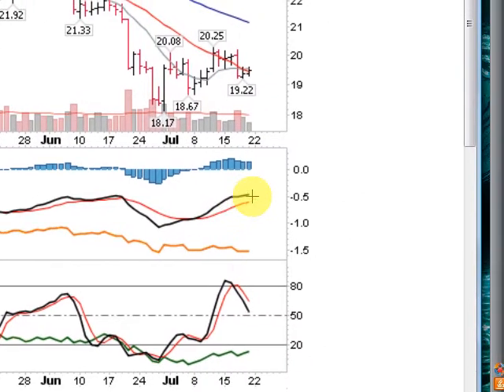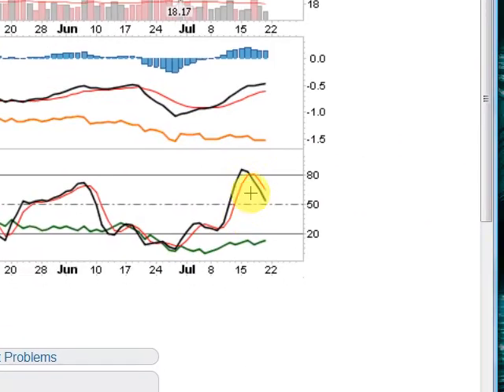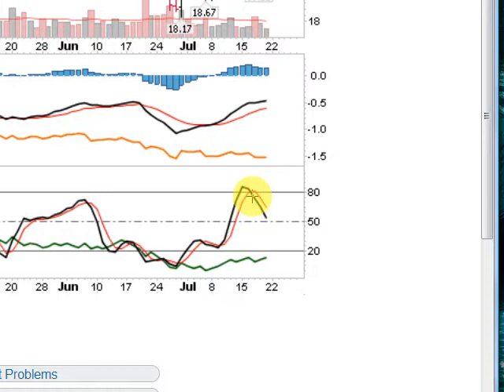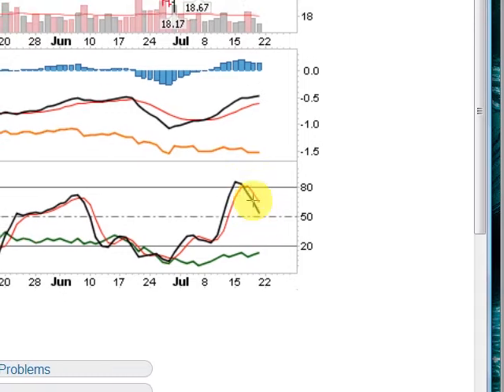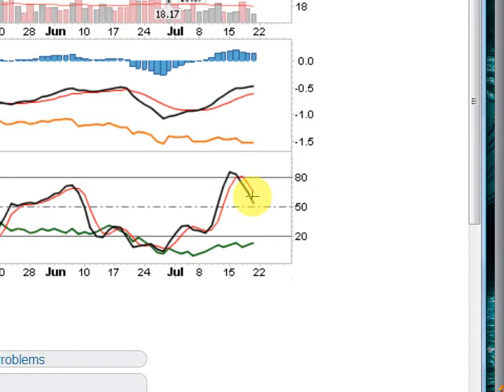So both indicators, short-term and longer-term, are moving to the upside. Down here at your stochastics, a little bit of a different picture — got up here to the overbought territory, which is above 80, turned back. Both indicators are moving down in a downward direction, so the momentum on the stochastics is to the downside.